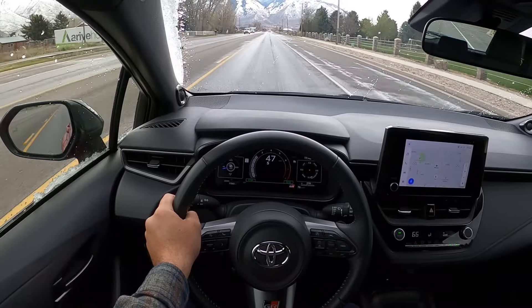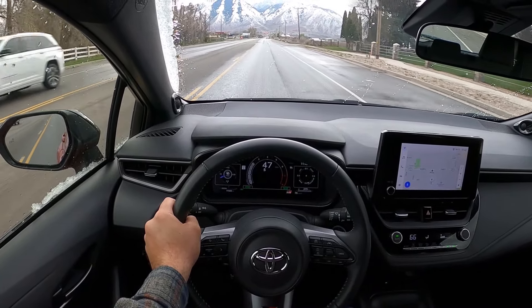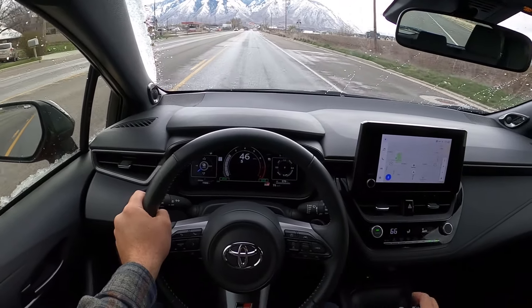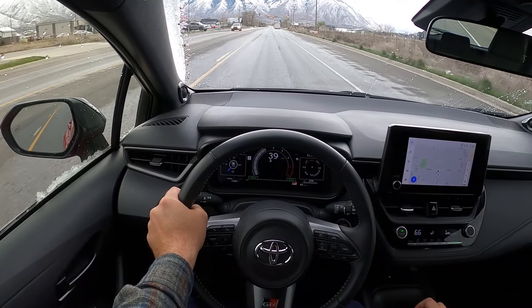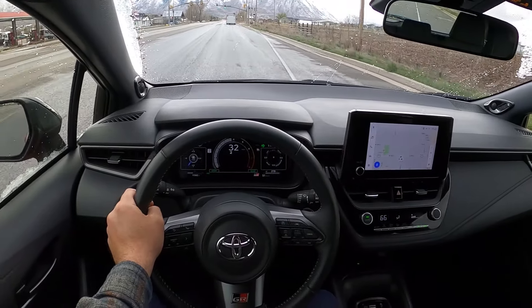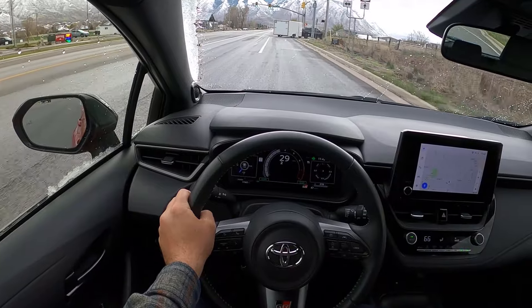My opinion on the pricier trims is they're worth getting if you plan to keep the car a really long time. But if you just want a fun daily driver, this Core is the one to get. The Circuit Edition feels more like an aesthetic thing — like a collector GR Corolla. The throttle blipping is perfect. Some people say it's cheating, but anything that makes it easier for millennials and Gen Z to drive manuals so we can keep manuals — I'm all about that.